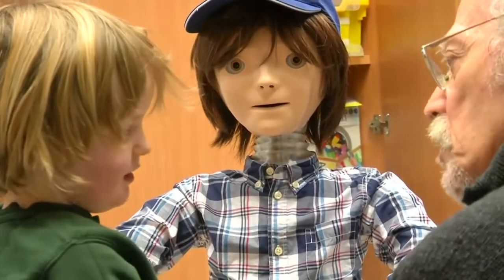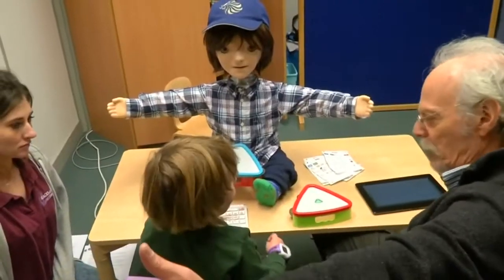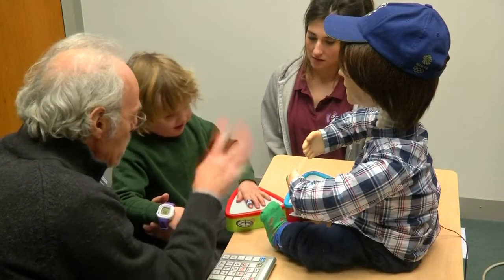Casper the robot is helping break down the social barriers faced by many autistic children. The child-sized humanoid can talk, comb its hair, imitate eating, play the tambourine and sing with the children.